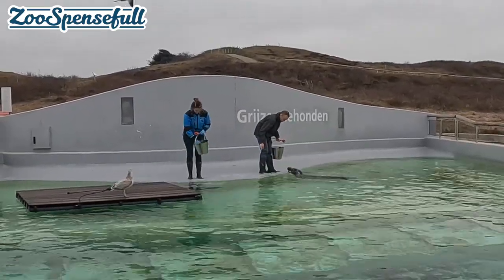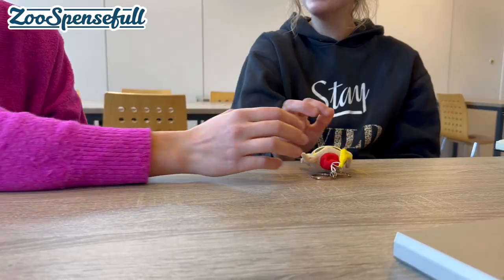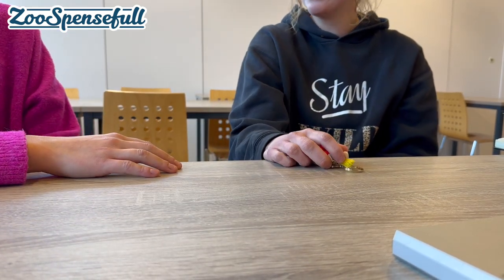In the theoretical part, we helped trainers train each other to think differently — in smaller approximations. At Zoospensful we use some cool games to help you and your team understand how this training game exactly works and how to apply it in practice. That's also what we did with the trainers here at Ecomare.